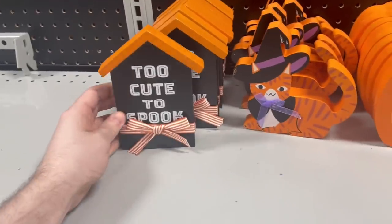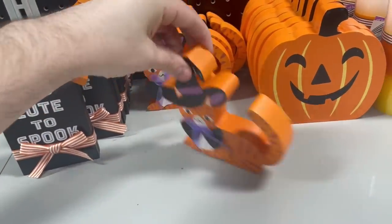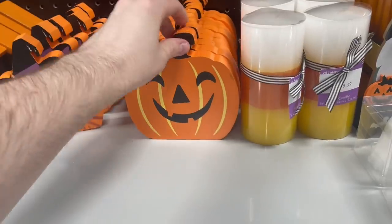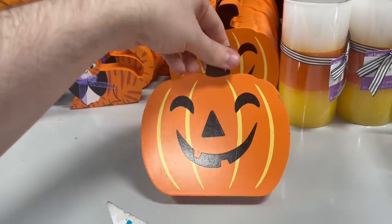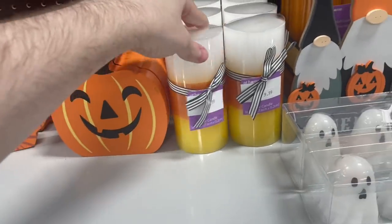This next display — we have some smaller wooden decorations. I feel like these were sort of on the cheaper side. $4.99 for that cat. We also have this sort of classic-looking $3.99 pumpkin and then some electric candles here.